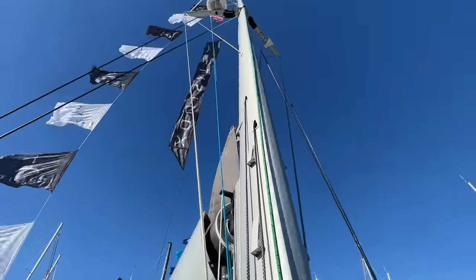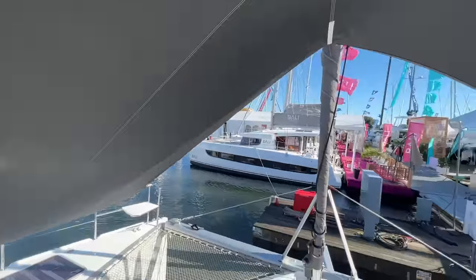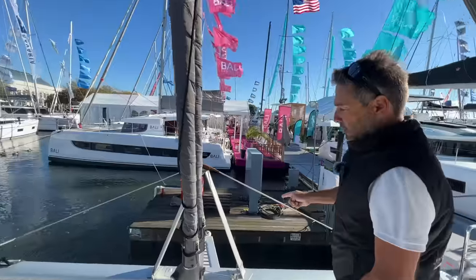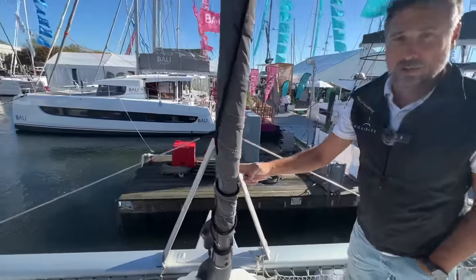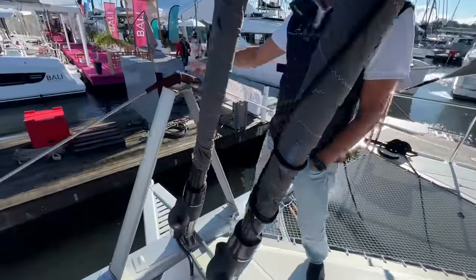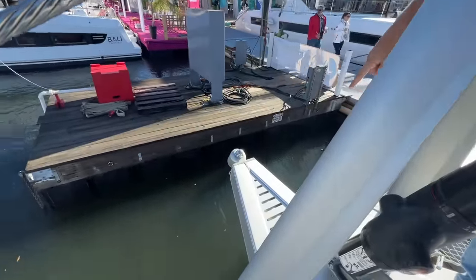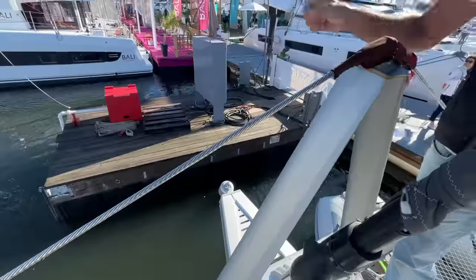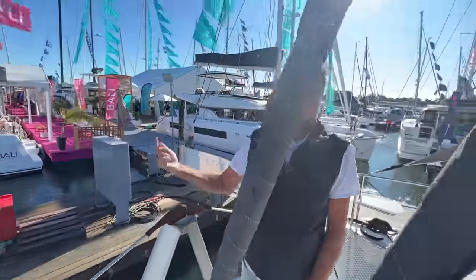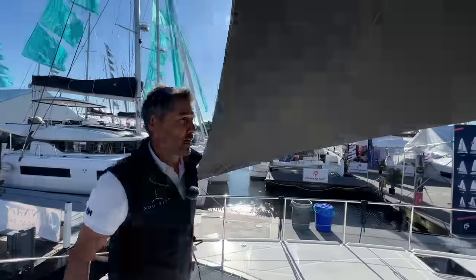Here you can see the new layout with electric furlers for the jib, genoa, and code sail. The code sail has an electric pad eye — there's a motor in there — and the top-down furler connects onto it. You just push a button and can control it from the helm.